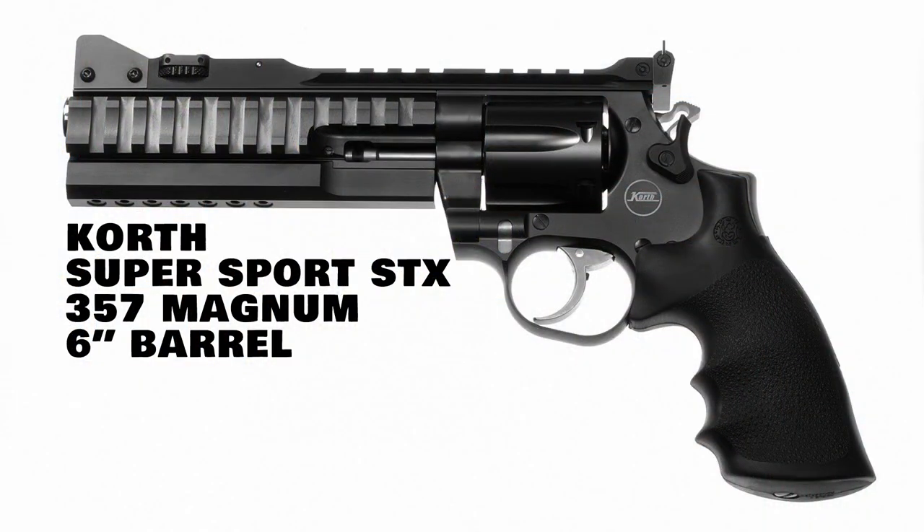Taking the number one spot — and probably the most expensive revolver on this list — is the Korth Super Sport STX. This is an absolutely beautiful and amazing revolver chambered for .357 Magnum, available with a six-inch barrel, and like all the other revolvers on the list today, has a cylinder capacity of six rounds.